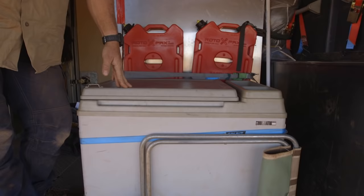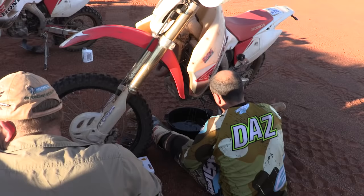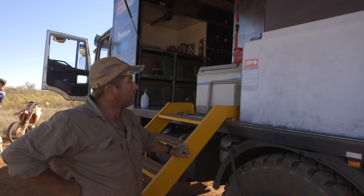For this trip we had to pack an extra fridge because the trip is so long and we've got a full crew, so we needed some refreshments along the way. Also got the 15 litre drums here for the waste oil out of the bikes, as we service halfway along — because the trip's about 1800 clicks, so halfway along we do an oil change and filters.